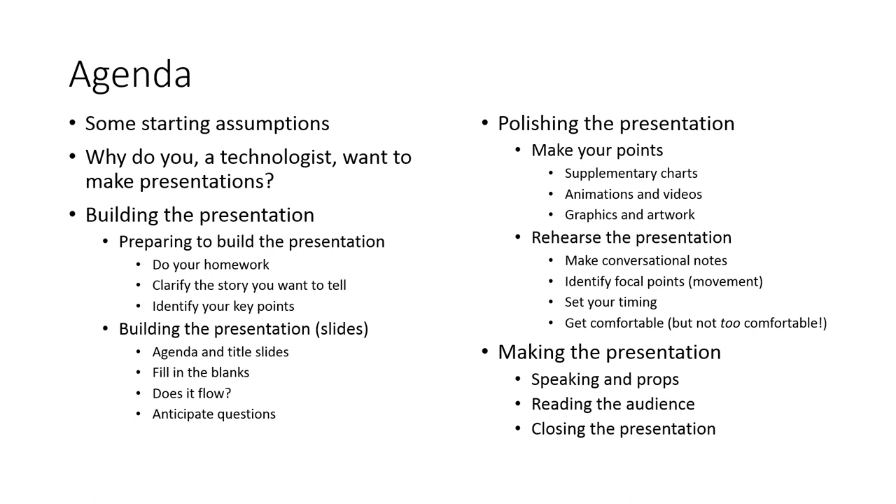We're going to get some starting assumptions out of the way and address why you, as a technologist, want to make presentations — because surely you're not a people person, otherwise you wouldn't be in technology. Then we'll talk about building the presentation and polishing it, which is really a second step that helps clarify things. After polishing and rehearsing — a vital step — you have to make the presentation, using props and tools, reading the audience to know whether you're going down the right road.